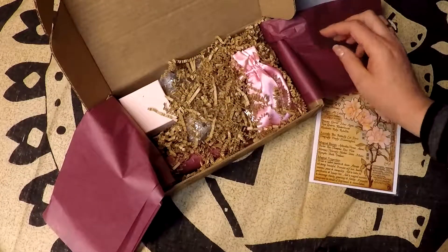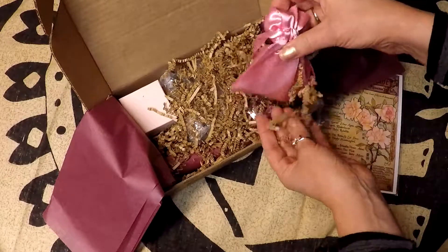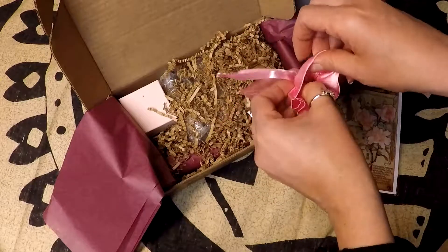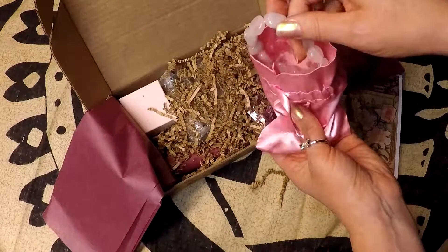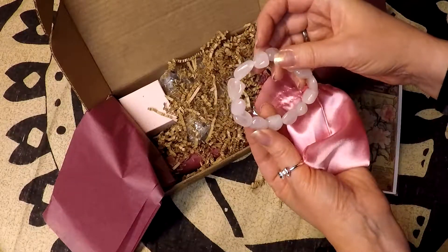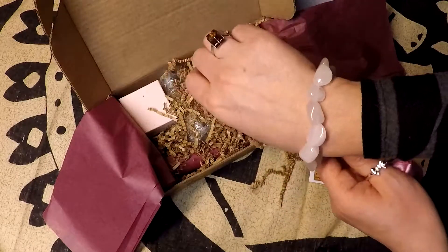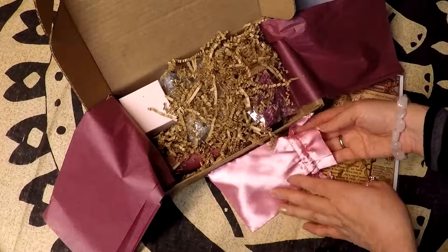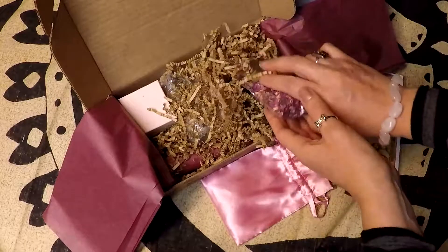Oh wow, everything's nice and pink and rosy — this is just so charming and pretty. I'm going to open up this gorgeous little pink satin bag, and here we are — here's the rose quartz bracelet. I'm going to put it on right now. It's very pretty and I love this shade of pink.